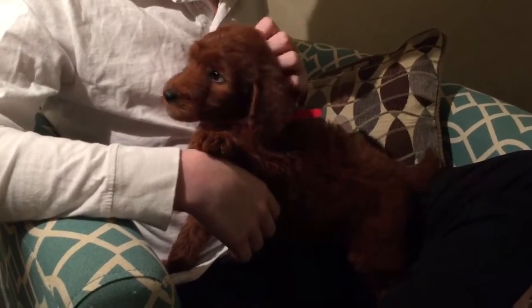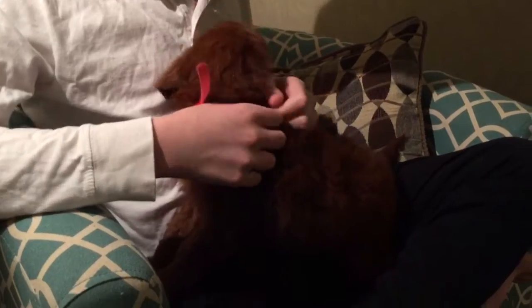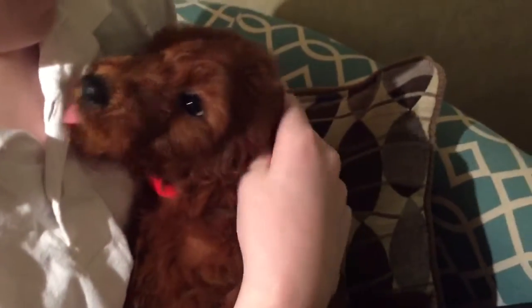Welcome to Oak Hill Farm Doodles. This is Sasha and Vulcan's little red-collar female. She is wavy coat. She's not the smallest, but she is not very big. She's very cute, very sweet, fun-loving.